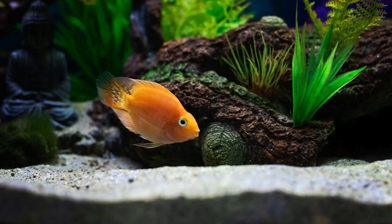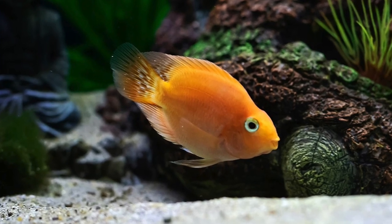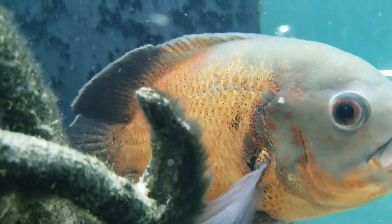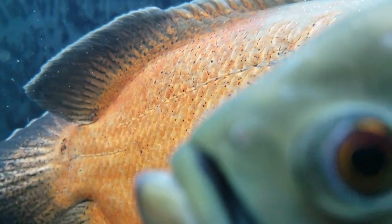Symptoms of Ick are going to be small white spots throughout the fish — they can be pretty much anywhere and look like a little grain of sand or salt on your fish. These are very irritating, so it's not uncommon to see the fish scratching against decorations or flashing on the bottom of the aquarium, rubbing against the substrate. The fish is also going to seem lethargic and will probably be breathing heavy. You watch your fish every day, so when they're behaving a little off, it's going to be pretty obvious.